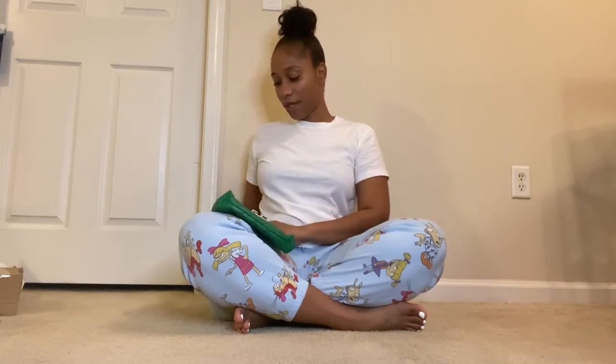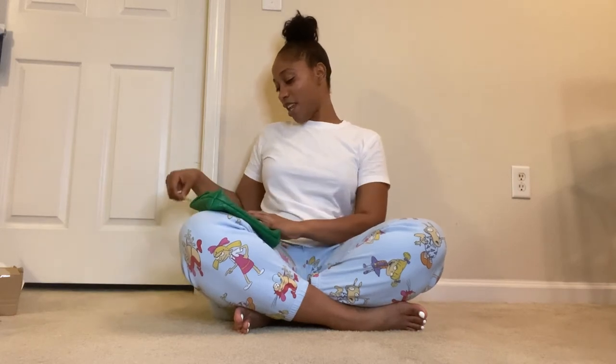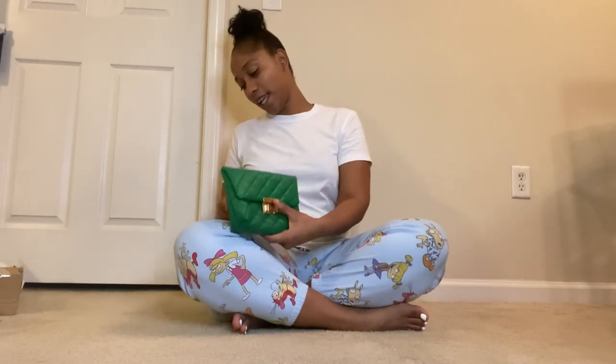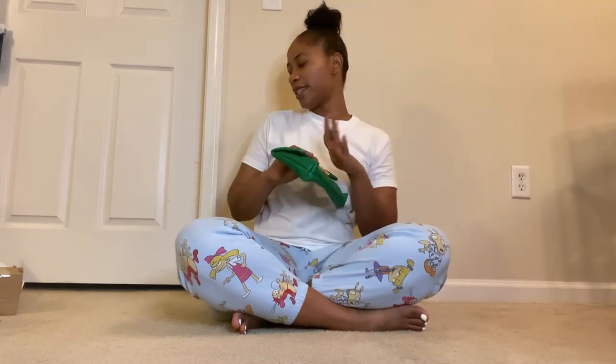People might say, 'She has two of the same green bag,' but no — it's the same one. You just tie it and you can make it any length you want. Just tie it to how you want inside — nobody's going in your bag to see if it's tied. You can bring it down to any length whichever way you want. This is nice, I like this.